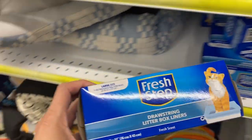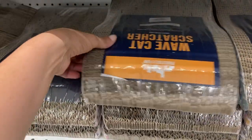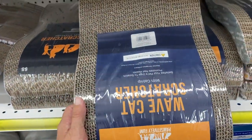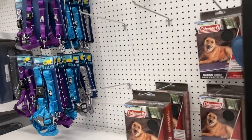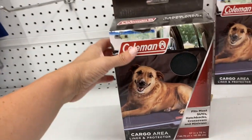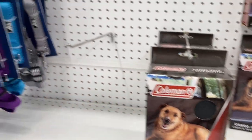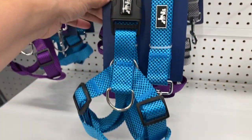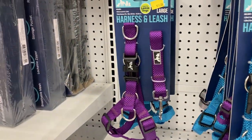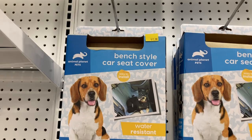They also have this Fresh Step Litter Liner for your litter box. Up here is this Wave Cat Scratcher and some cat beds — these are two-in-one, you can fold them down or pop them up. Right here is this little cargo area liner for the car that fits in your SUV. They had some harness and leashes right here for $10 in the blue, the purple, and the gray. And then a little car seat cover.